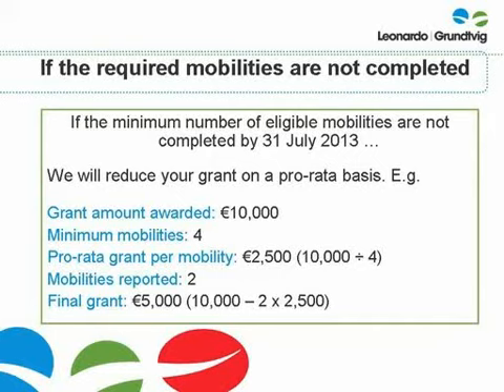Similarly, if you have a Grundvig 24 mobility contract and you don't meet the requirement to deliver 16 different eligible learner mobilities by the end of the project, your grant will be reduced by two-thirds when you submit your final report. It is important to note that if one of your partners has not achieved their minimum number of mobilities, their grant will be reduced. However, this will not affect your grant.